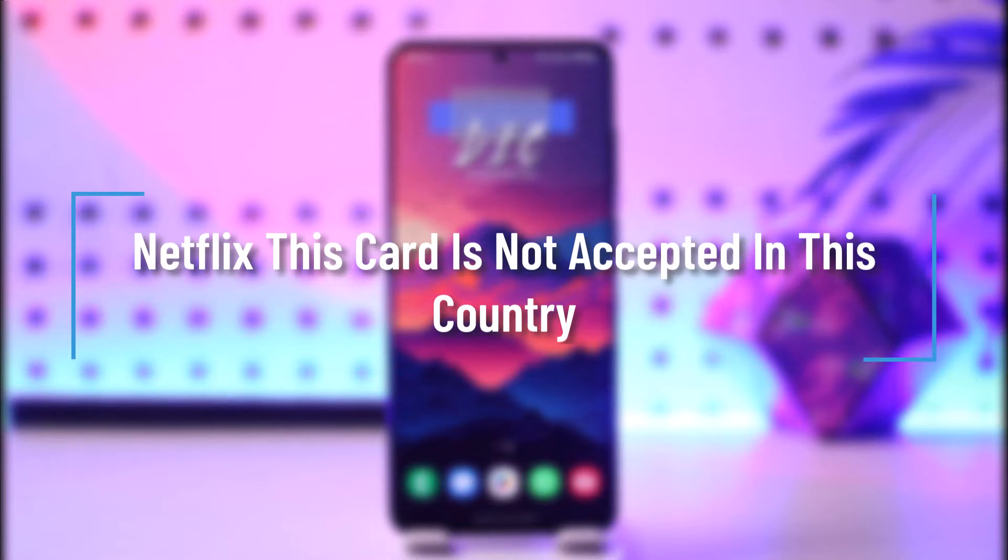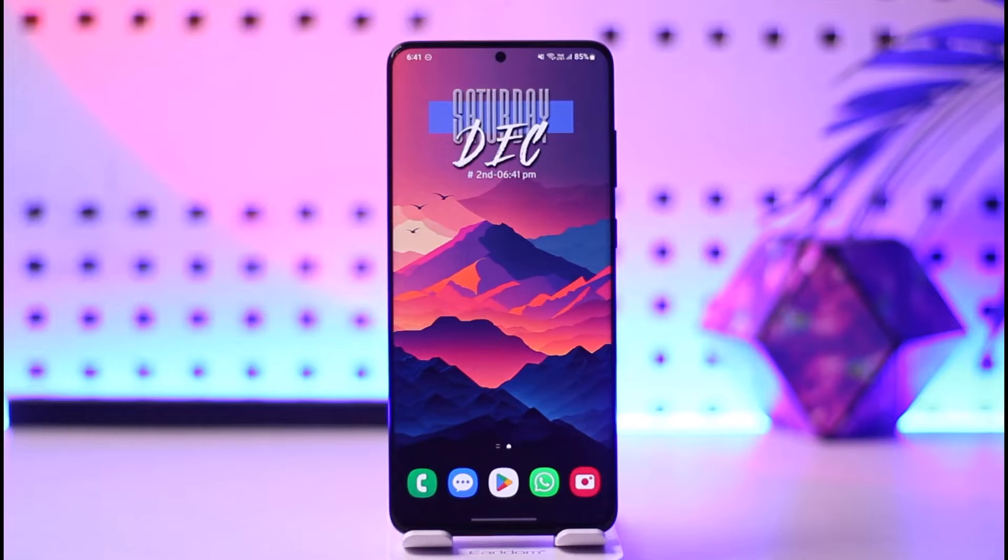Hey everybody, welcome back to our channel. In today's video, we are going to learn how we can fix the issue where Netflix says that this card is not accepted in your country.